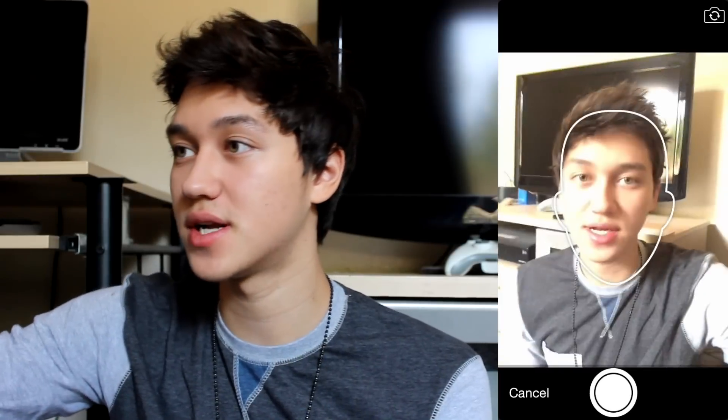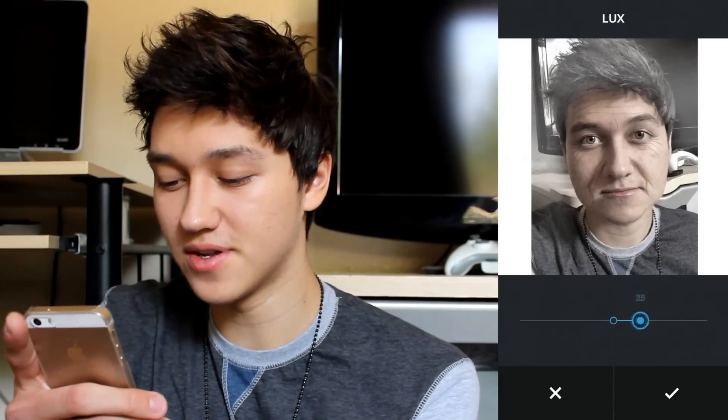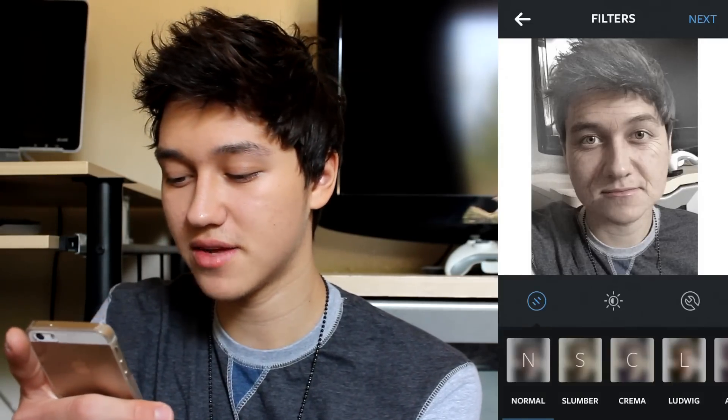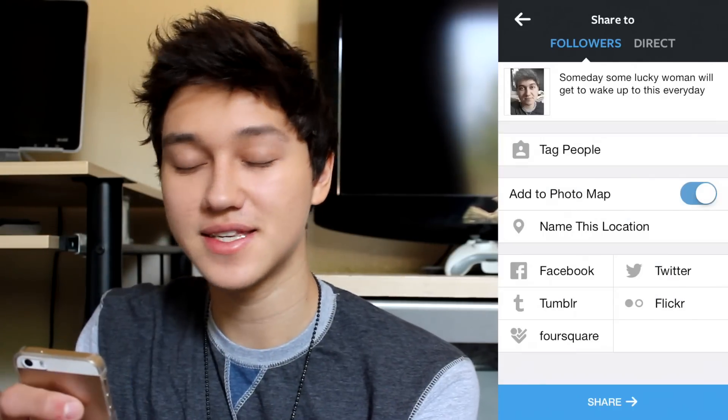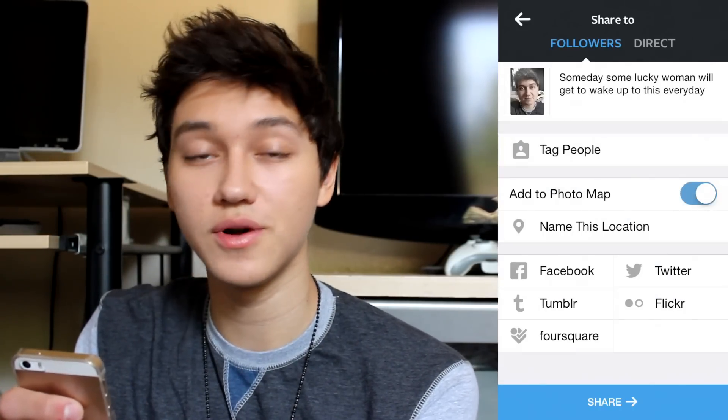Wait, I'm going to take a normal looking one and post it on Instagram. Should I put any filters to make myself look younger? What should the caption be? Okay, the caption is: "Someday, some lucky woman will get to wake up to this every day." It's been up for 10 seconds, guys, and I haven't had a like. Should I delete it?